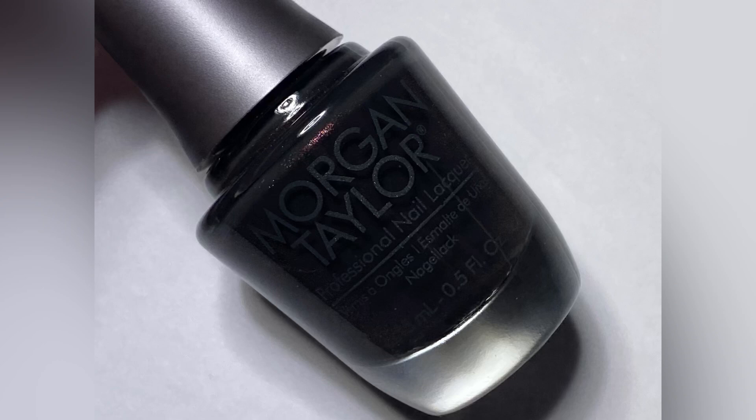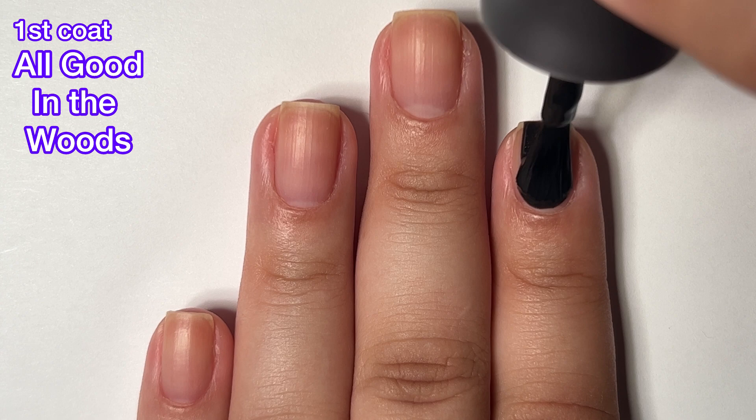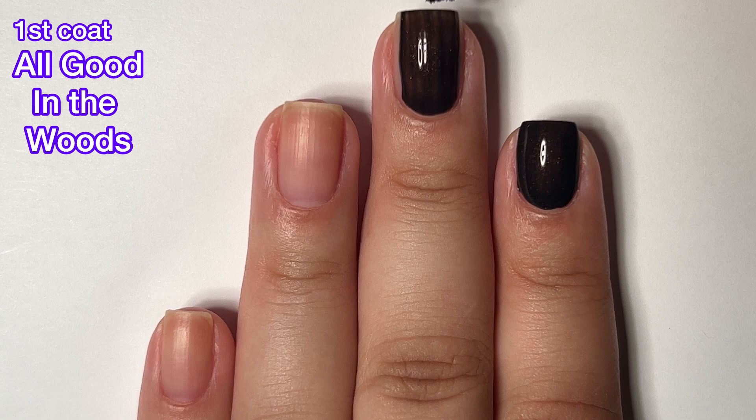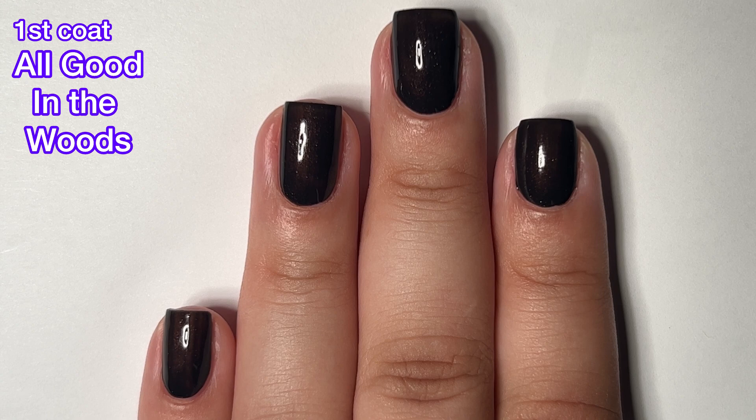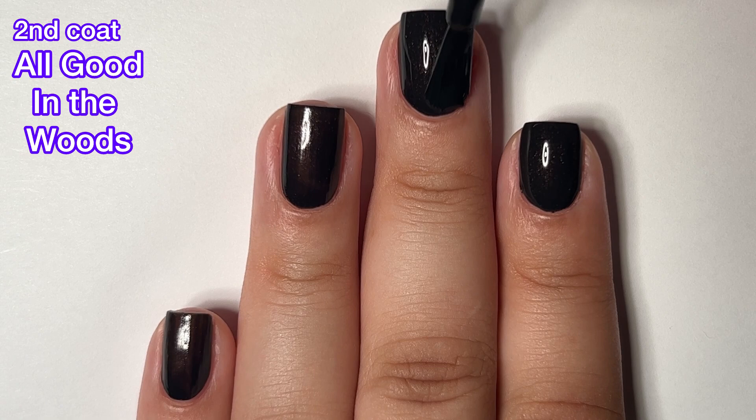Last but not least, we have All Good in the Woods and this is described as a cedar brown cream. This one also has some shimmer running throughout, so it's really pretty. It's not quite a one-coater, but almost — two coats reaches full opacity beautifully. Again, really nice formula. These polishes are available on beyondpolish.com for purchase and you can get them there cheaper than at a store.